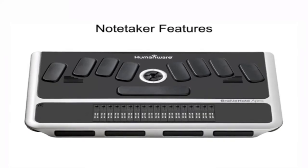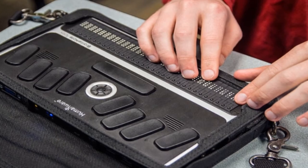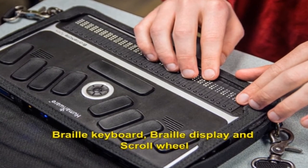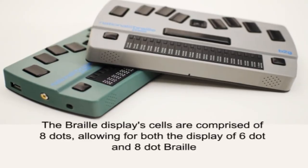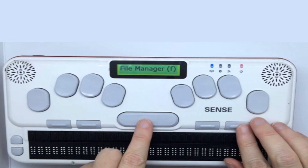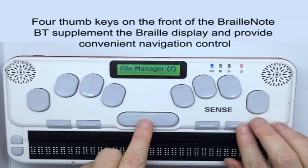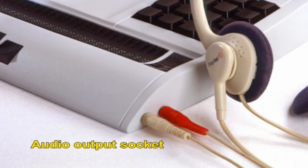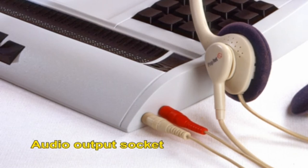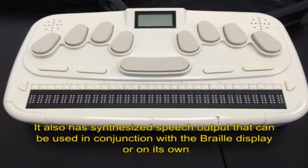Note takers are compact portable personal organisers with an ergonomic Braille keyboard, a Braille display and a scroll wheel. The Braille display cells are comprised of 8 dots, allowing for both the display of 6 dot and 8 dot Braille. Each cell of the Braille display has an associated cursor routing button. Four thumb keys on the front of the Braille note supplement the Braille display and provide convenient navigation control. An audio output socket is available for earphones and an input socket for a microphone. A VGA port is also usually included. It also has synthesized speech output that can be used in conjunction with the Braille display or on its own.